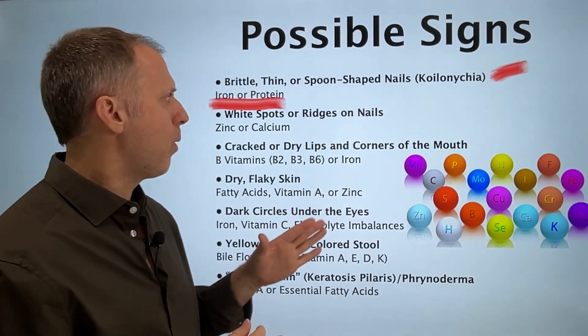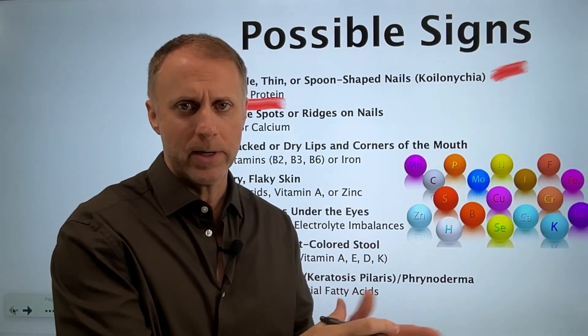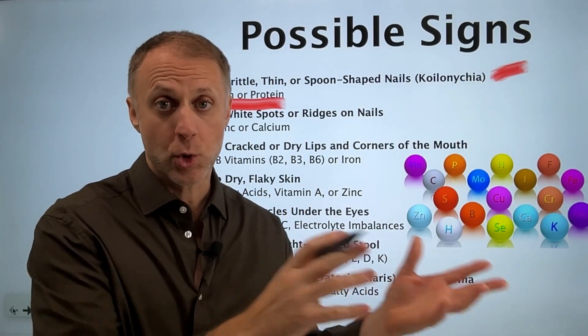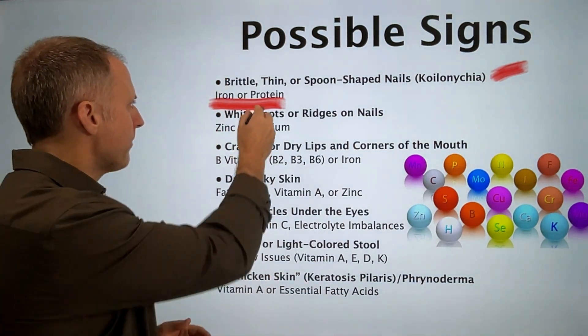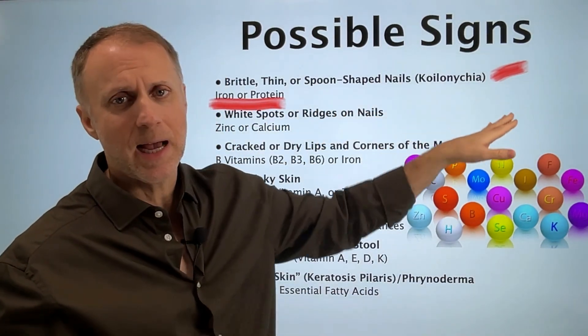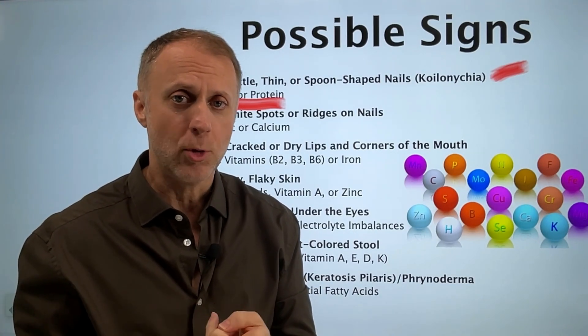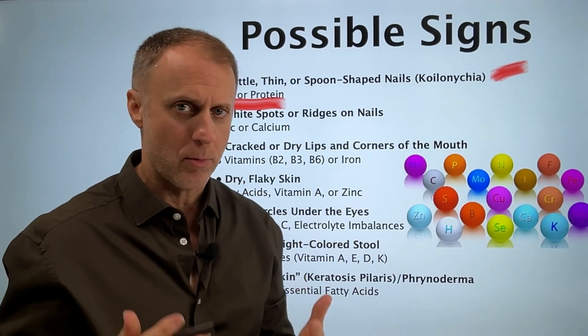Iron is very important for oxygenation at the tissues. To get that oxygen where it needs to be, we need iron to transport that oxygen. So brittle or spoon-shaped nails are a strong sign of either iron deficiency or a person not consuming or digesting protein well enough.